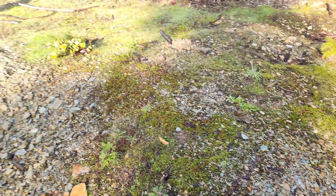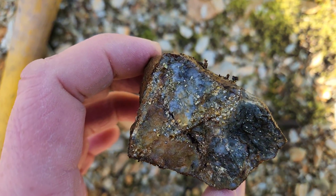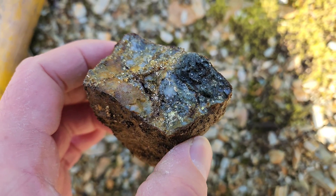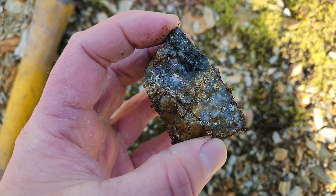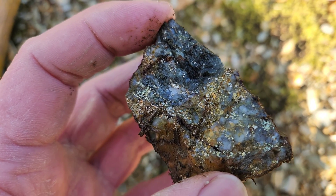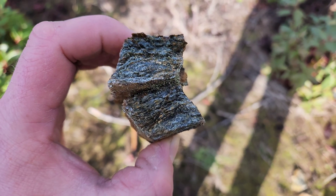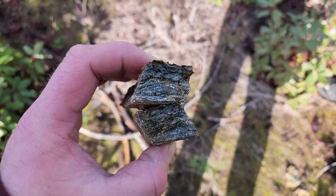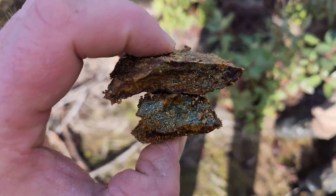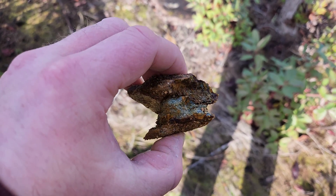We just want to dig in this area and pull out a couple of samples. Here are a couple we just hammered open — pyrite and chalcopyrite, and there's a little bit of sphalerite mixed in here. There are lots of samples like this with schist and little bits of chalcopyrite and disseminated pyrite. There are lots of samples with small chunks of sulfides — it's mostly pyrite with minor chalcopyrite.